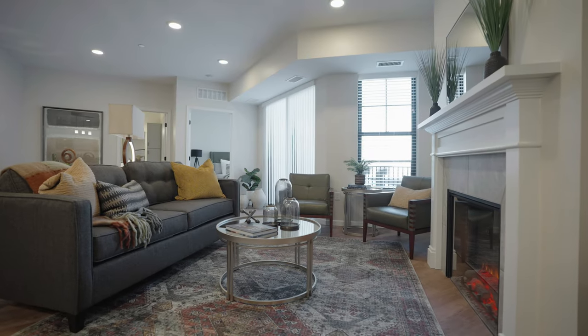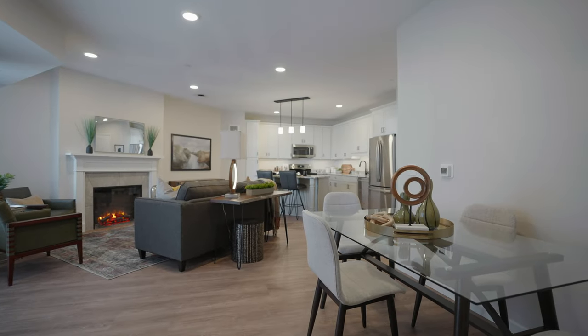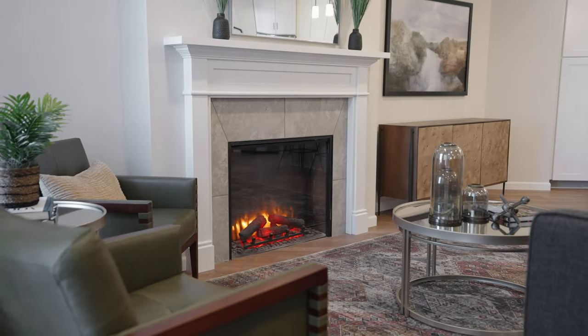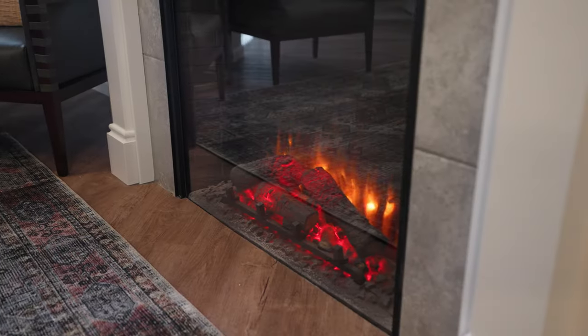As we move into the living room, you'll notice all the natural light, how bright and spacious each apartment feels with the nine-foot ceilings, the luxury vinyl plank flooring throughout, and many of our apartments have gas or electric fireplaces.